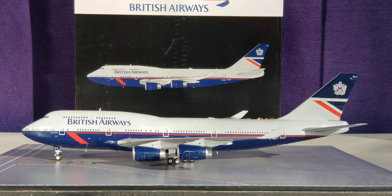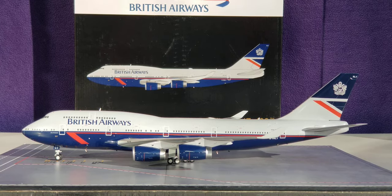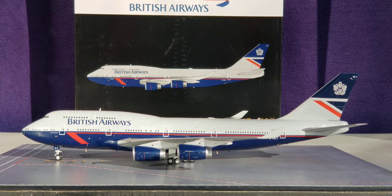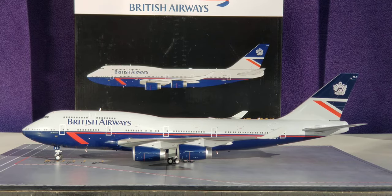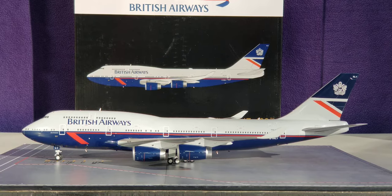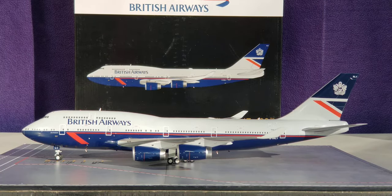The British Airways Heritage Retro Landor livery scheme was actually created and developed by the consultancy firm Landor Associates, whose global headquarters is in San Francisco, California. On the record, they decided to keep this aircraft — it's one of the four aircraft they decided not to scrap. Most of the other 747s have begun to be scrapped. So with that information out of the way about the livery scheme and the aircraft, with no further ado, let's get down to the nitty-gritty and examine all the details on this aircraft model.